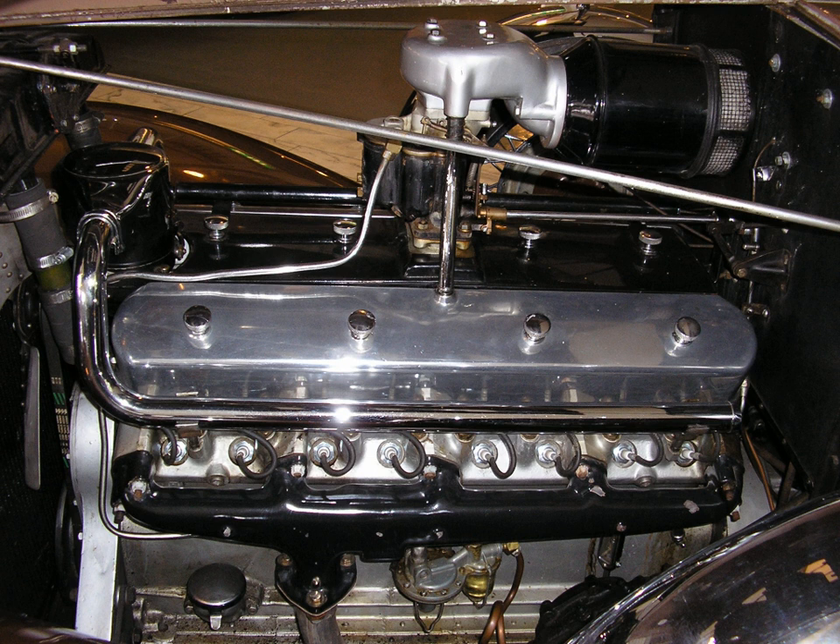GE's 4-stroke V16 diesels, used in marine, locomotive, and stationary applications, have 668 CID per cylinder and can produce over 4,400 horsepower. GE also manufactures the GEVO line of engines. The V16 version, known as the GEVO-16, produces over 6,000 horsepower. Some of Wärtsilä's marine diesel engines are also available in the V16 configuration. The largest of them, the Wärtsilä 46F, produces over 25,700 horsepower (19.2 MW) at 600 rpm.